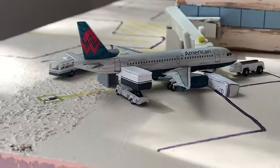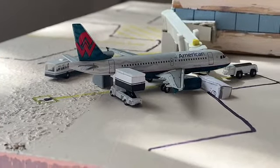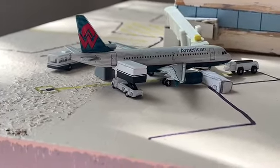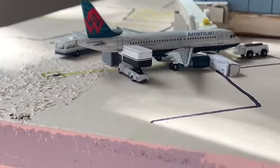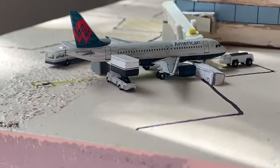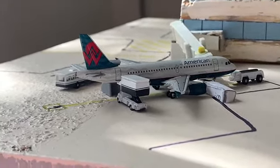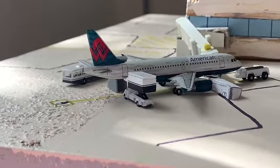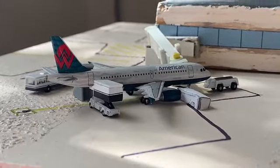Here we have a beautiful American Airlines Airbus A319 in the America West heritage colors, getting heavily serviced at the gate — passengers loading, fueling, and the catering truck and all that. This aircraft is going to be pushing back shortly for a flight out to Charlotte, operating as a CRJ-700.